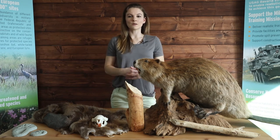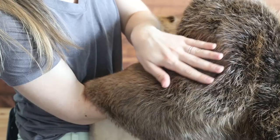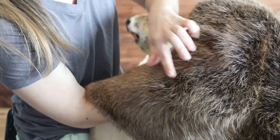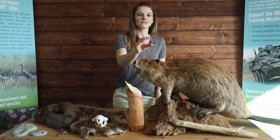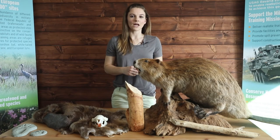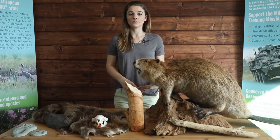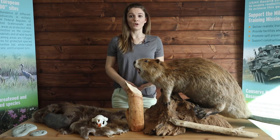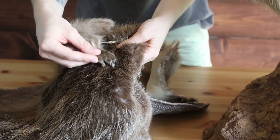One of the main reasons beavers were so highly sought after and hunted was their fur. Notice how the top of the pelt has a thicker, coarser fur, and underneath that is a dense, soft under fur. Coupled together, they provide great protection from the cold and can even be waterproofed. Beavers produce a special waterproofing oil from glands that can be spread over their fur as they groom and clean themselves.